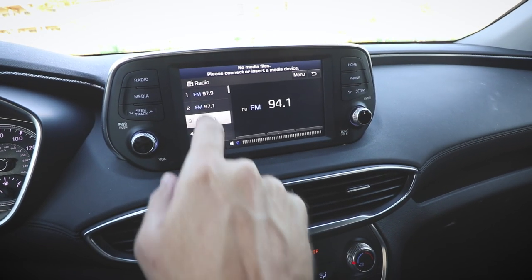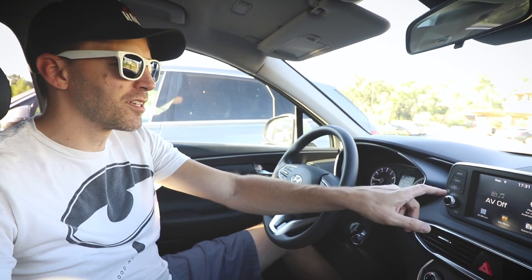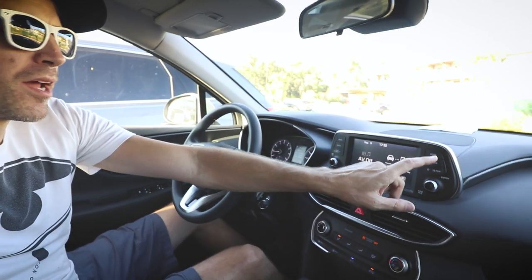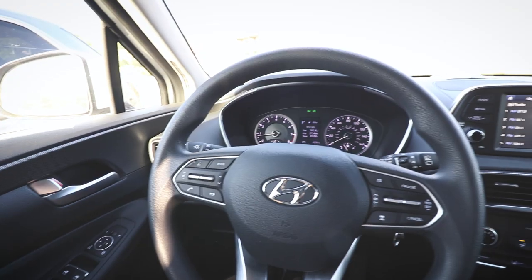The infotainment system is great — thumbs up, Hyundai, it's wonderful. We've been using Apple CarPlay and it's really responsive, works great. Everything built into the infotainment is responsive and works great. I know some people complain about the home button being too far to the right, but I've got long arms so that doesn't really bother me.